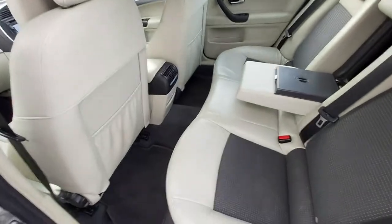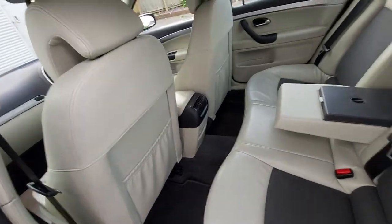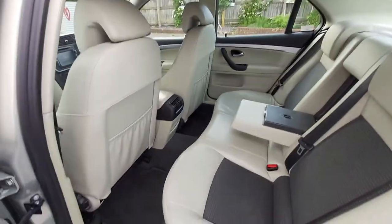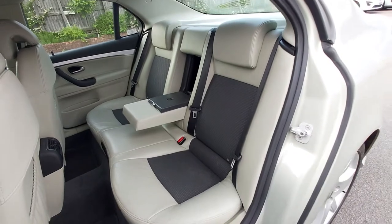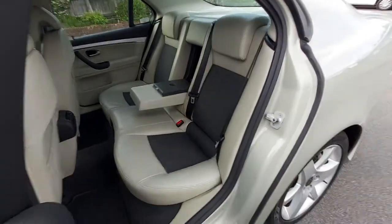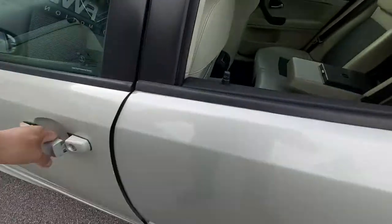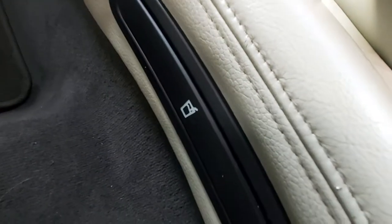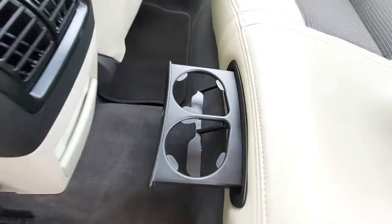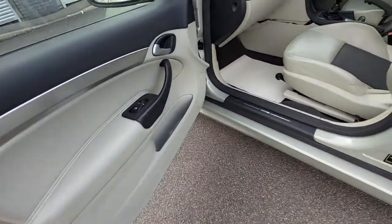This car has come through an old friend of mine called Lee, who owned it for a few years. I've known Lee since 1989 — we kept in touch via Facebook and he reached out to see if I could help sell it. So this car hasn't come through an auction or as a part exchange — it's come from a genuine owner.